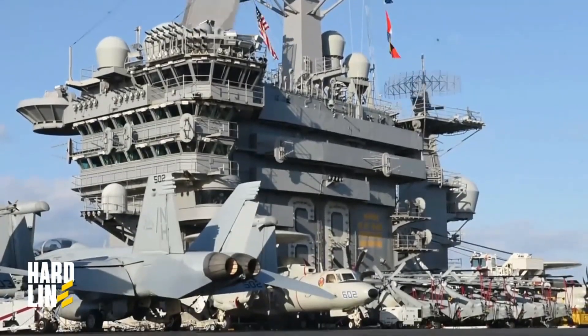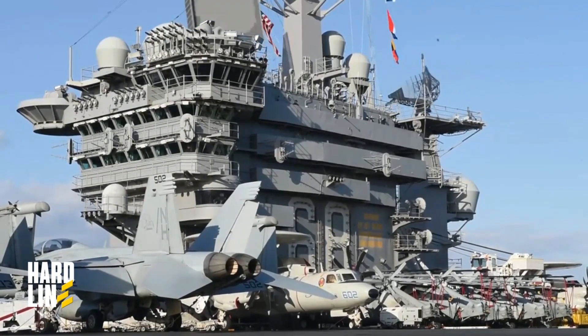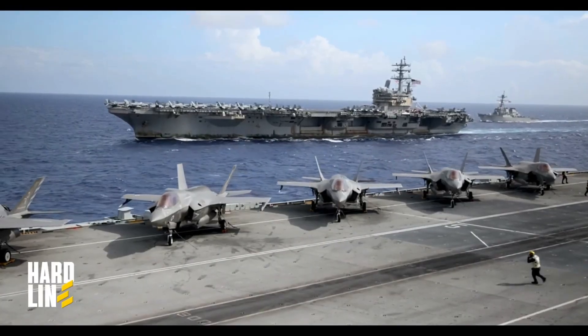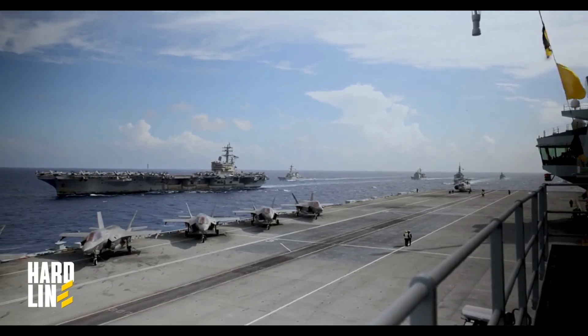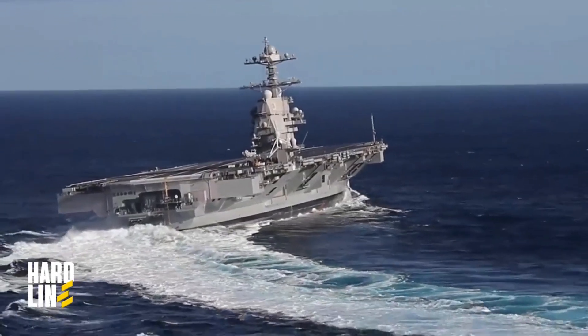The heart of the U.S. Navy today is the mighty super carrier Gerald R. Ford, which has been sailing the seas for four years. The ship is packed with various advanced technological solutions, many of which were being utilized for the first time. This video aims to explore the challenges faced by this giant carrier and how engineers worked to overcome them.